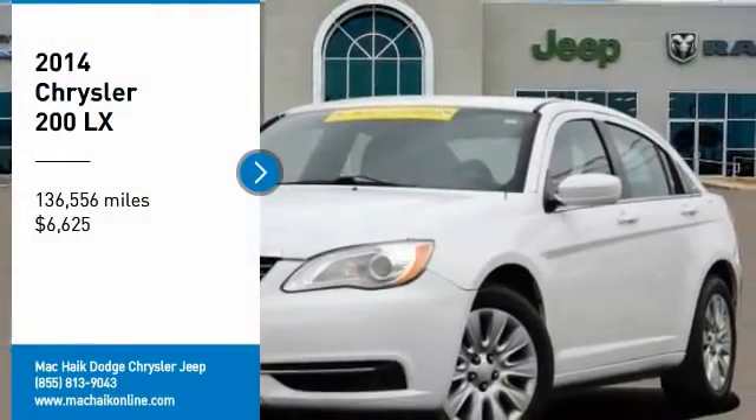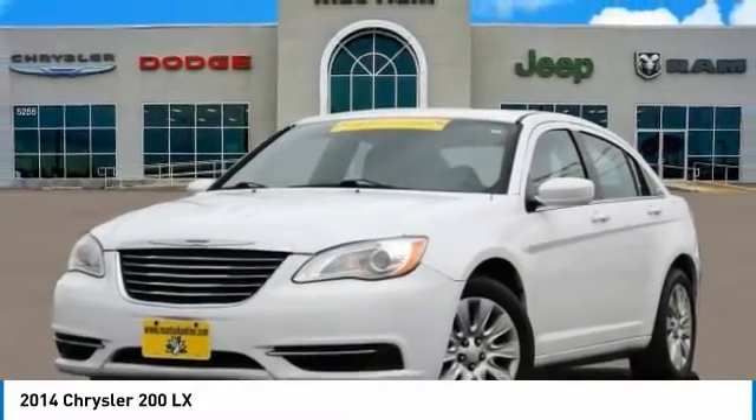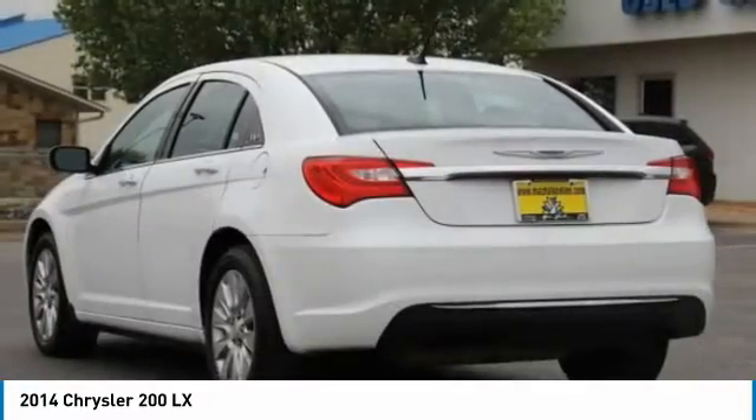Stop by and take a look at the 2014 200. This mid-sized sedan from Chrysler is loaded with modern comforts. Thicker seats, LED lighting, and noise dampeners are just a few.